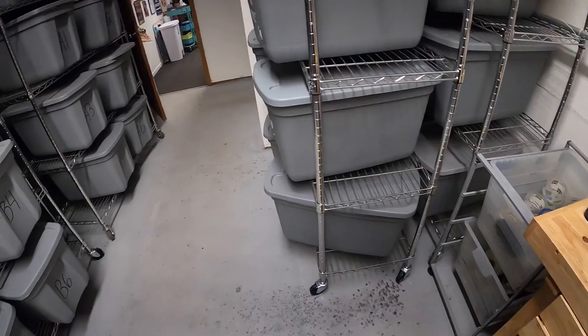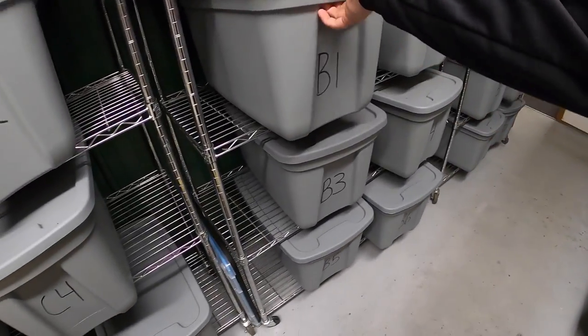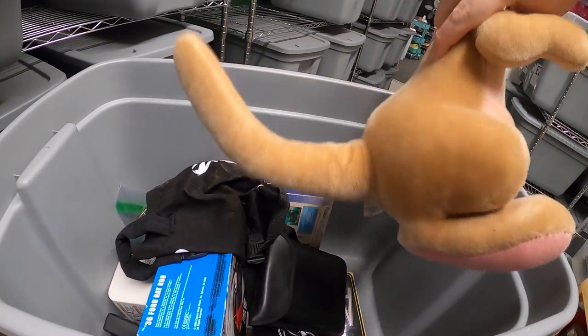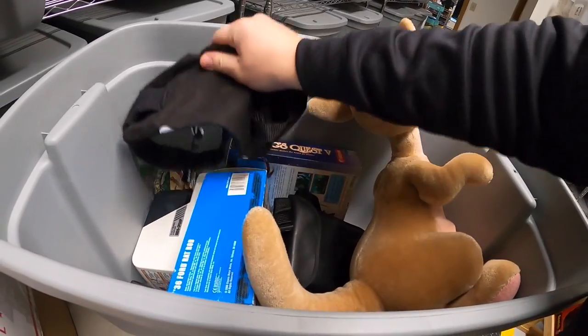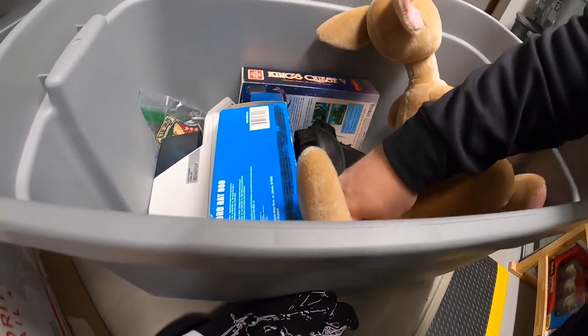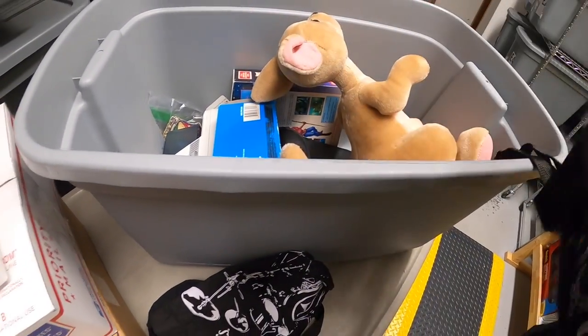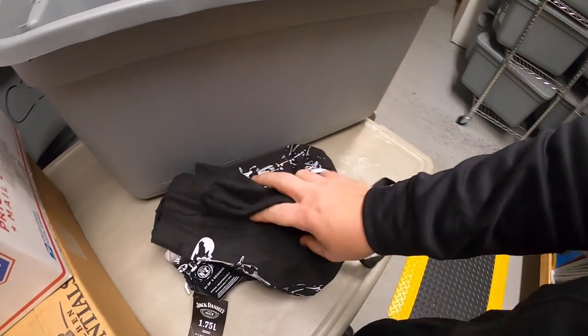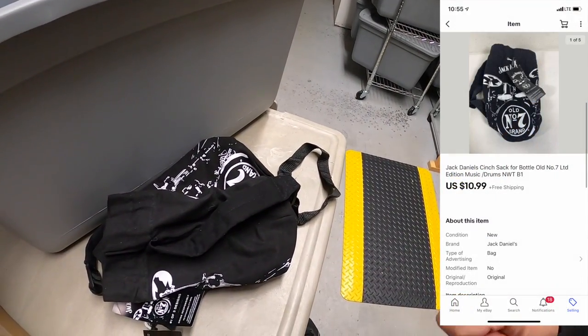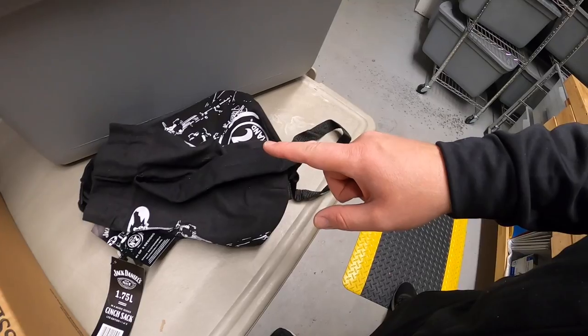Next I sold a couple of things out of B1. It is a couple of these Jack Daniels bags. I got these two bags at a garage sale last weekend for a dollar each and each one sold for $10.99 free shipping. One of those bags is going out to a viewer named Larry — Larry, thank you for the support, I really appreciate it.